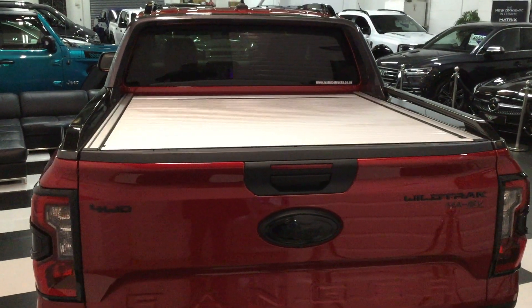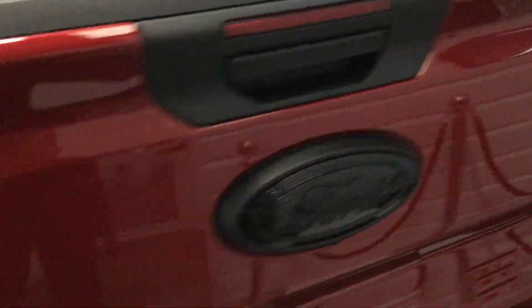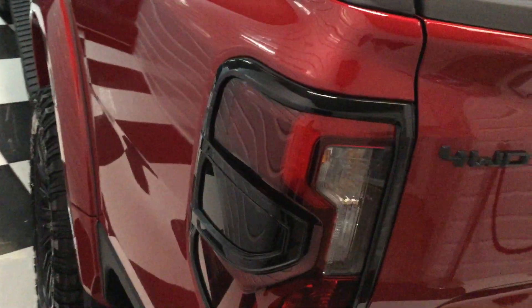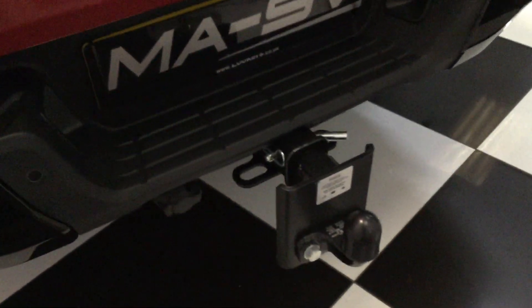At the rear you've also got a really nice gloss black Ford badging, gloss black tail lamp surrounds, gloss black rear bumper, and a factory Ford tow bar.